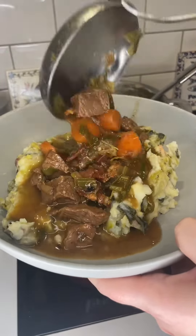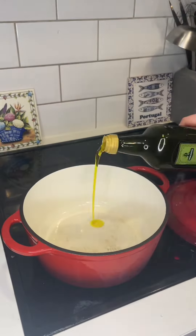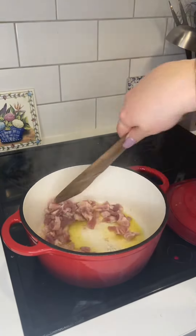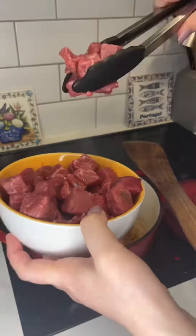Beef and Guinness stew has been all over my For You page this week and today is St. Patrick's Day so I decided to give it a go. Now guys do not come for me — I am not Irish, but I did watch a ton of different videos and it looks like there are so many different variations. So this is mine.